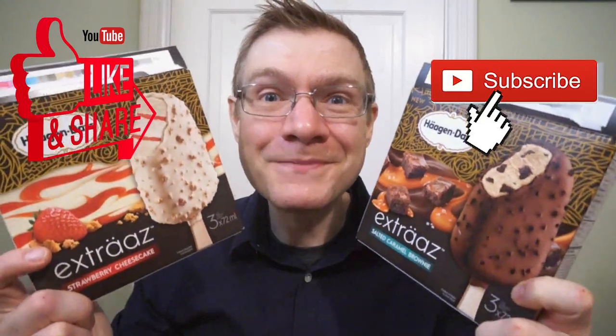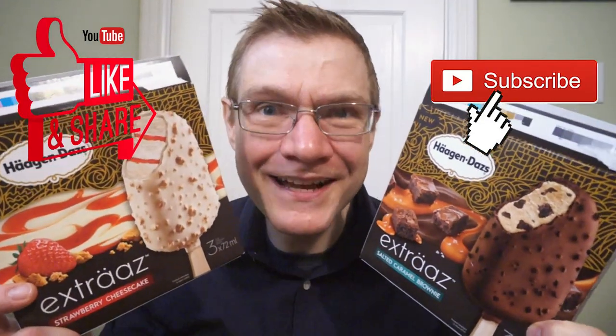This has been a quick look at the new Häagen-Dazs Extras Salted Caramel Brownie and Strawberry Cheesecake. It's been another quick Raw Reviews — see you guys next time.